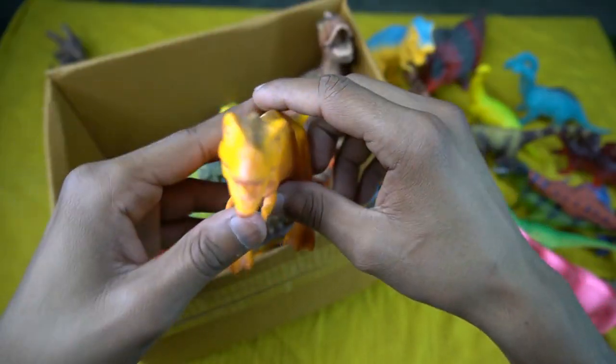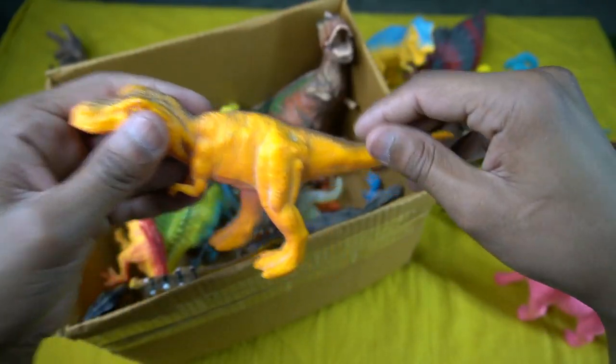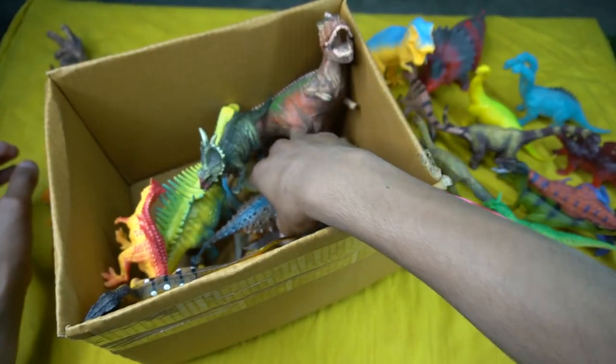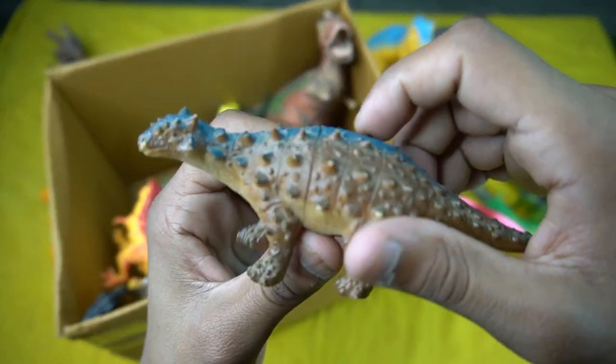Next figure: yellow T-rex dinosaur — beautiful look, guys. The design is so amazing. It's a realistic yellow T-rex dinosaur. The next figure — oh my god, it's really highly dangerous — a movies dinosaur.